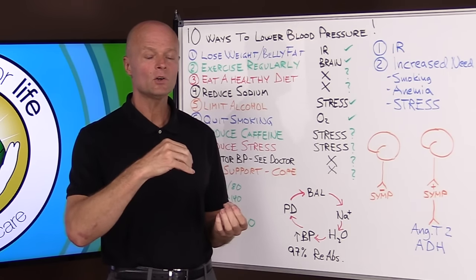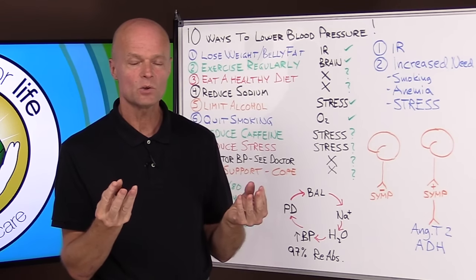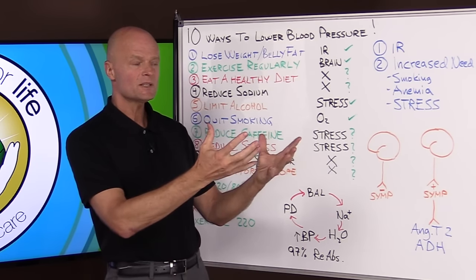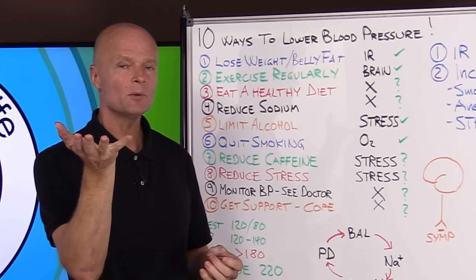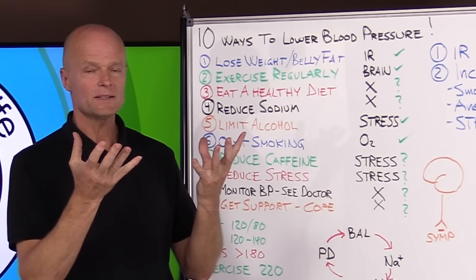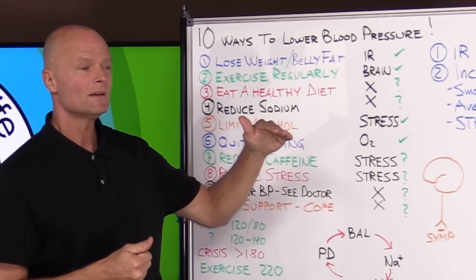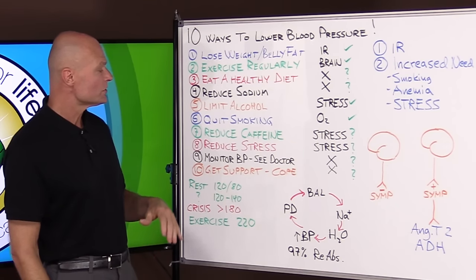Number seven: reduce caffeine. Caffeine is a form of stress — it has the same effect on the body as adrenaline, fitting into the same type of receptors, which are vasoconstrictors. Yes, in most cases caffeine will have a direct effect on blood pressure. But in a healthy person it's not a problem — it's a temporary signal that raises blood pressure a few points while you have the caffeine. It doesn't create a problem unless you have weak adrenals or stress levels that amplify even a little caffeine. For most people it's temporary and doesn't affect any root causes.